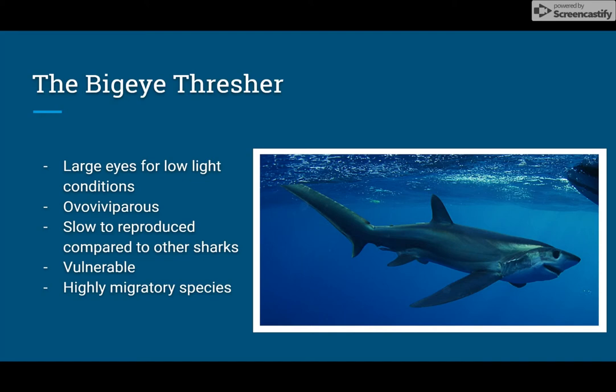The big eye thresher is at risk more than any other thresher due to its slow reproduction rate. In fact, the reproduction rate of this species is one of the lowest out of all shark species. It takes up to 10 to 13 years for this shark to reach maturity.